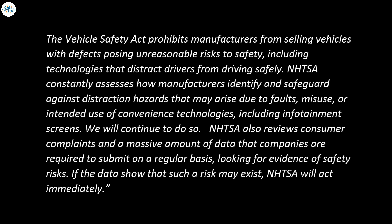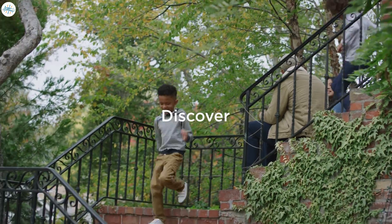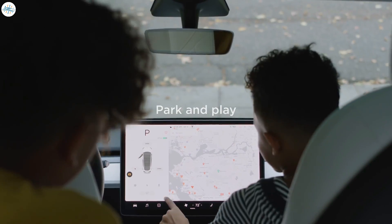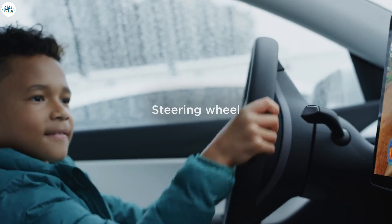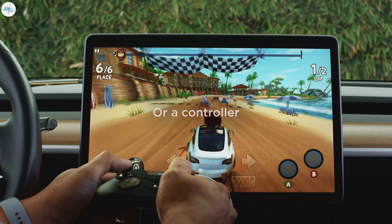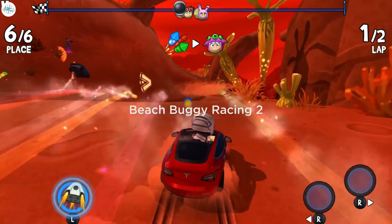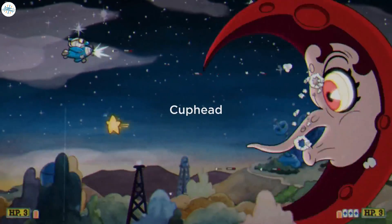NHTSA constantly assesses how manufacturers identify and safeguard against distraction hazards that may arise due to faults, misuse, or intended use of convenience technologies, including infotainment screens, and will continue to do so. NHTSA also reviews consumer complaints and a massive amount of data that companies are required to submit on a regular basis, looking for evidence of safety risks. Tesla arcade games will now only be activated while the car is parked. Previously, games were accessible while the driver was operating the car, but were only playable by the passenger. However, the games could be a bit of a distraction, which may have been the key reason Tesla chose to disable the feature.